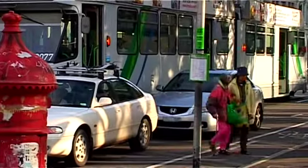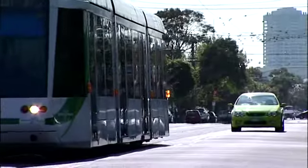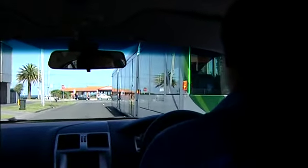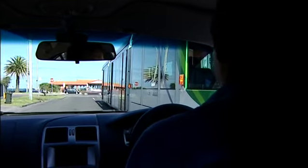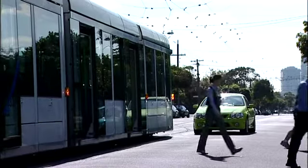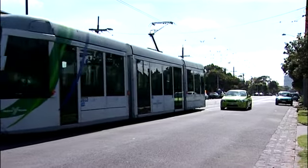It is illegal to drive past a stationary tram without first stopping. Please stop level with the rear of the tram and wait for passengers to get on or off. Once passengers have cleared the road and the tram doors are fully closed, you may proceed with caution at not more than 10 kilometres an hour.